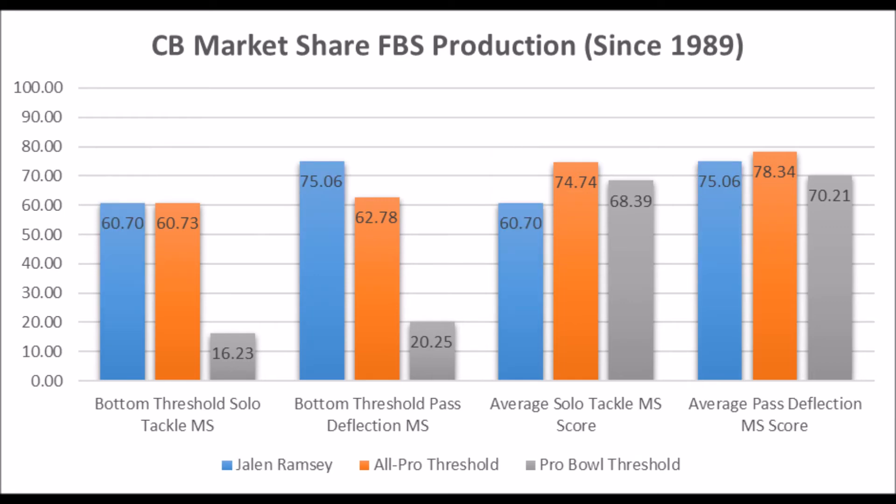When you look at Jalen Ramsey's data — overall solo tackle data and pass deflection data — he had a 60.70 solo tackle score and a 75.06 pass deflection score. He didn't quite hit the bottom-end threshold, but only missed it by .03, so realistically he did hit it. If he becomes a multiple All-Pro type, he'll set the standard. But Ramsey is a completely different type of player — much better pass deflection data — and crucially, Ramsey actually played cornerback full-time for one season at Florida State, whereas Minka hasn't done that at Alabama.